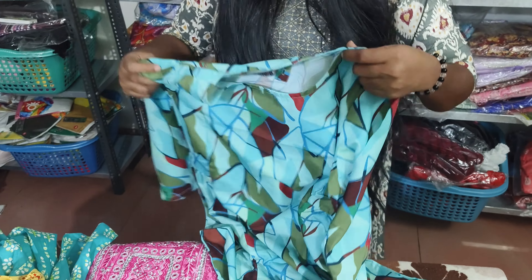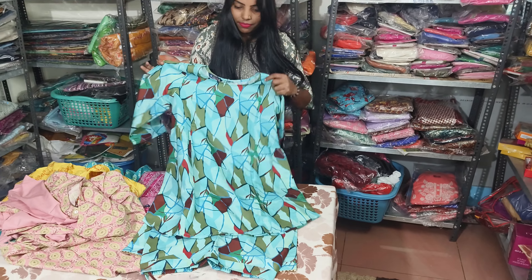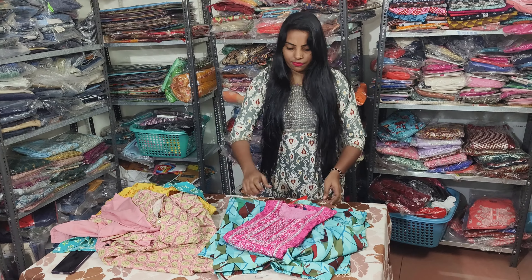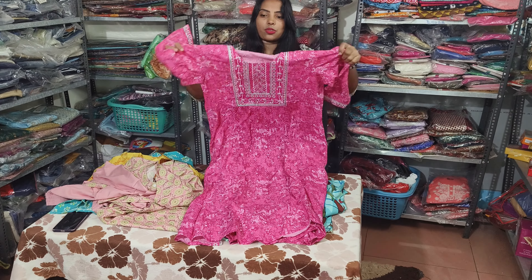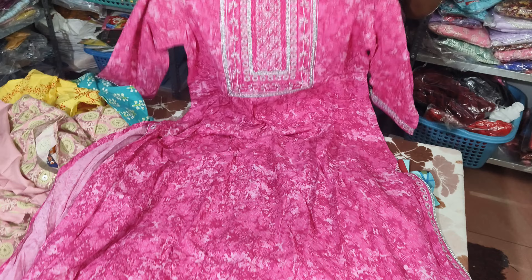You can also find a lot of models in different colors. You can also make a lot of patterns.